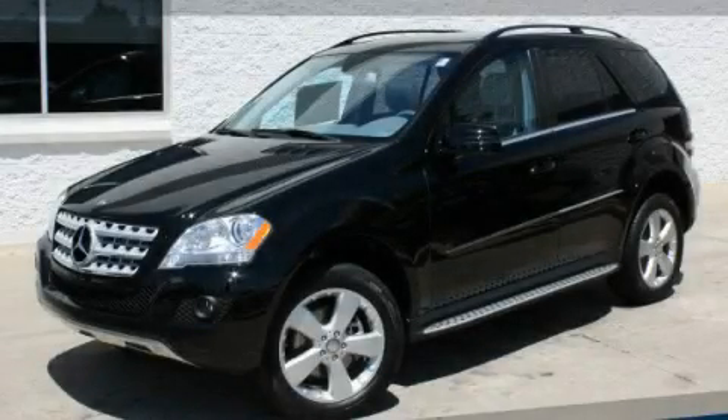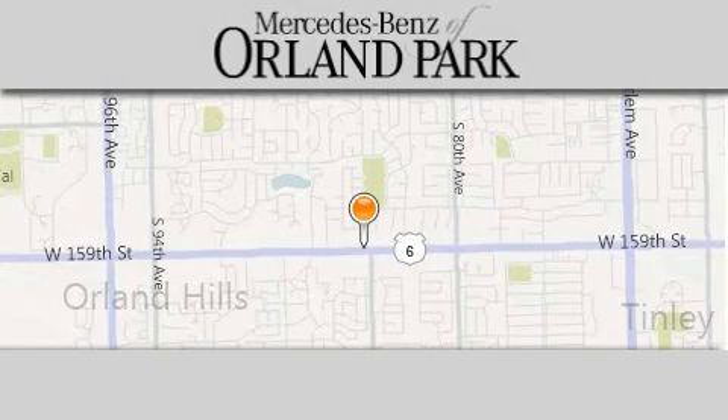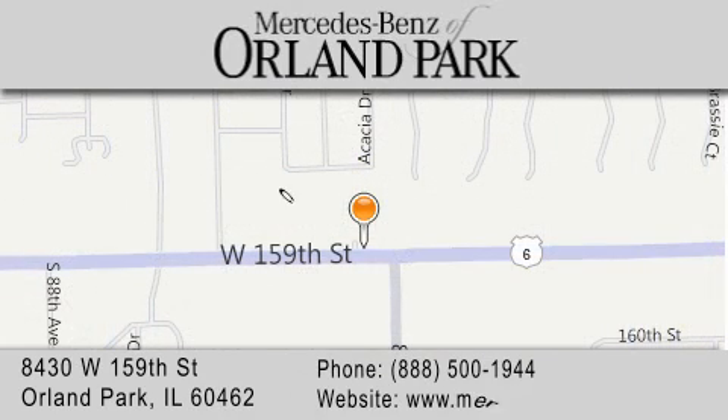This automobile won't last long at this price. Call and arrange a test drive now. Thank you for visiting Mercedes-Benz of Orland Park — your Chicago Mercedes dealer, conveniently located on 159th in Orland Park. Enjoy the experience.